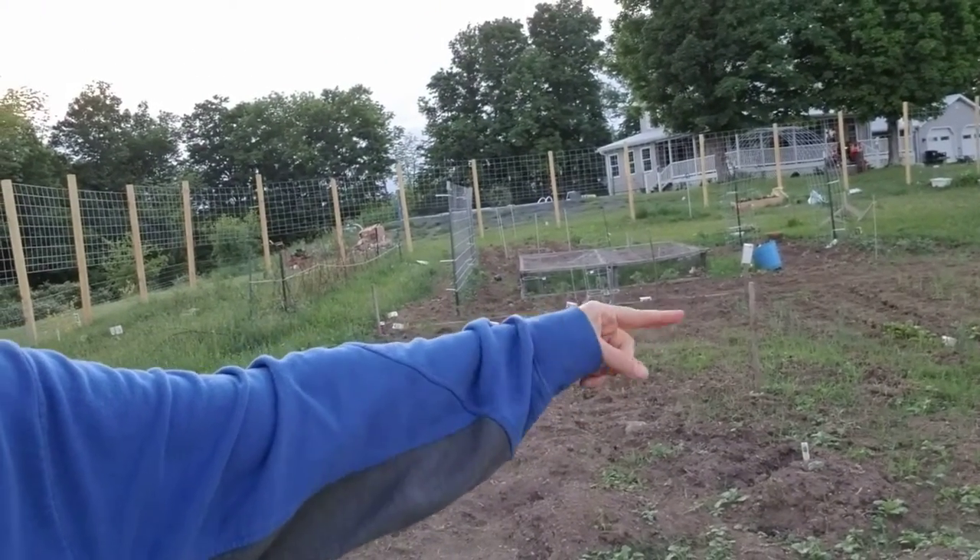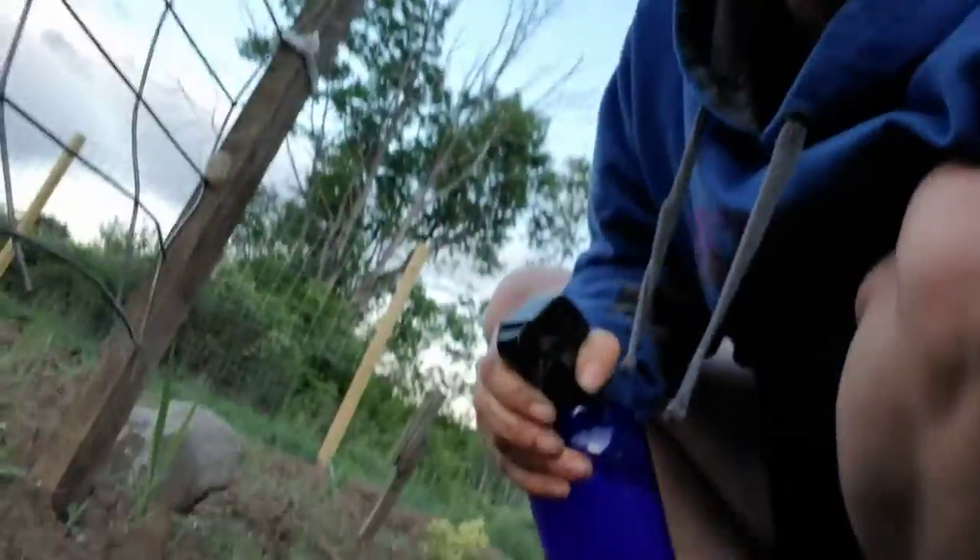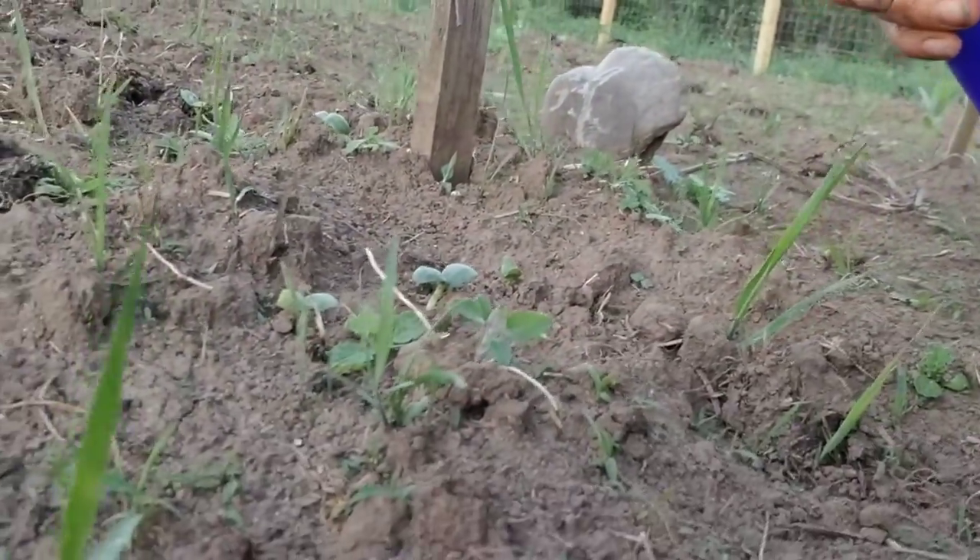You see all those little milk cartons I've got to pick up? That's from planting all my tomatoes that I transplanted into the milk pints from school. So I'm going to be using this neem oil — I buy it concentrated.